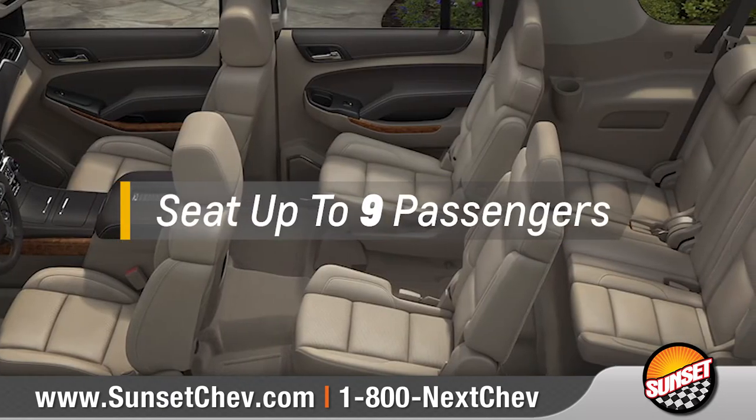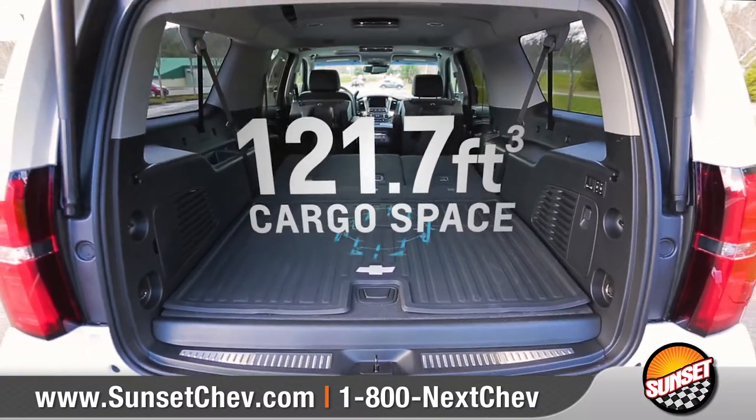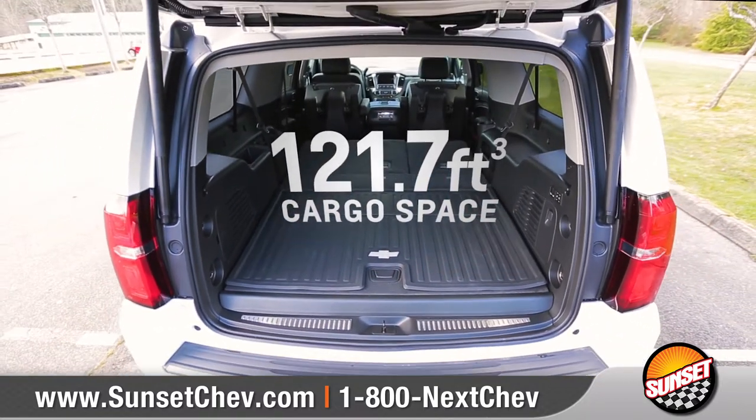With comfortable seating for up to nine, Suburban has a versatile interior that offers 121.7 cubic feet of maximum cargo space.